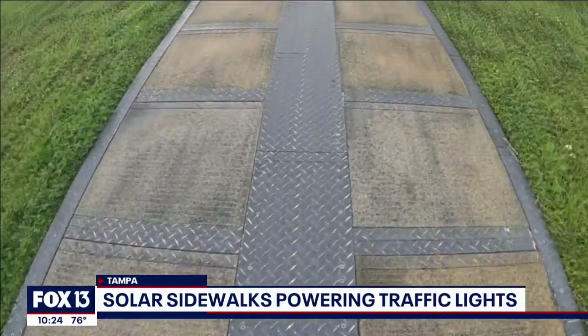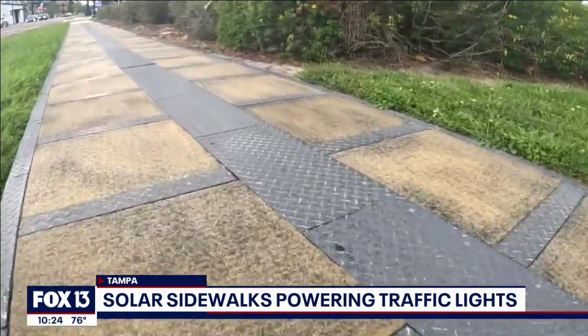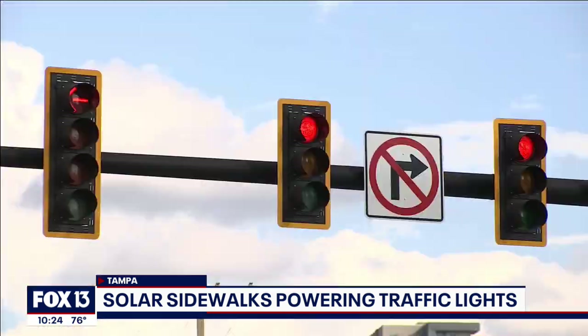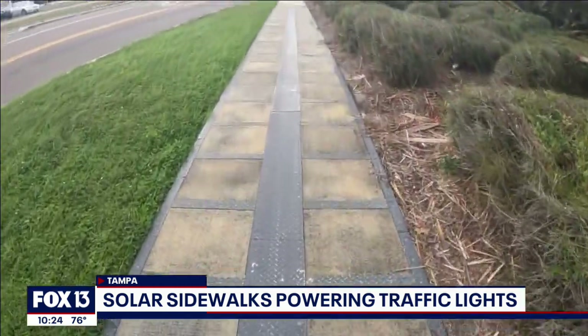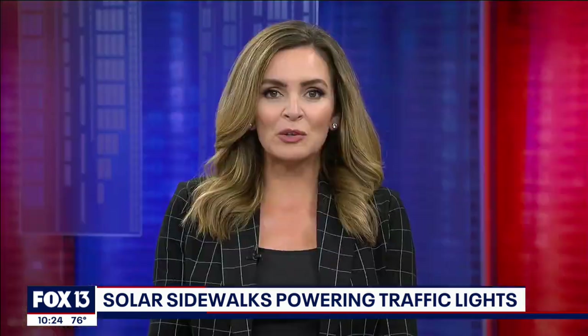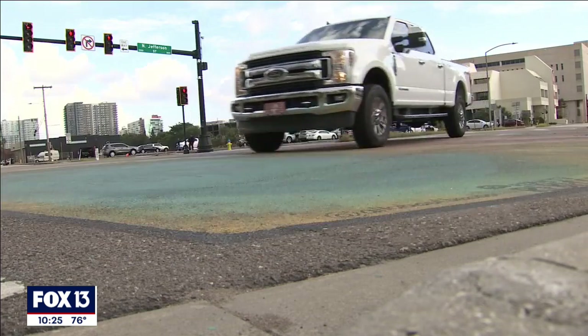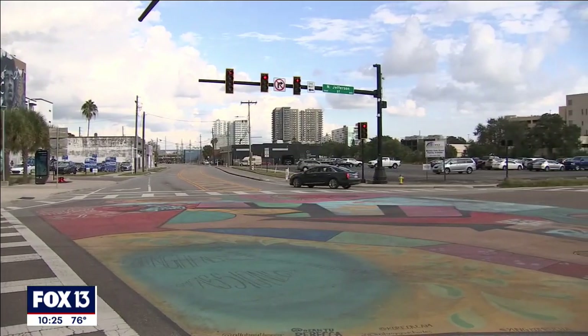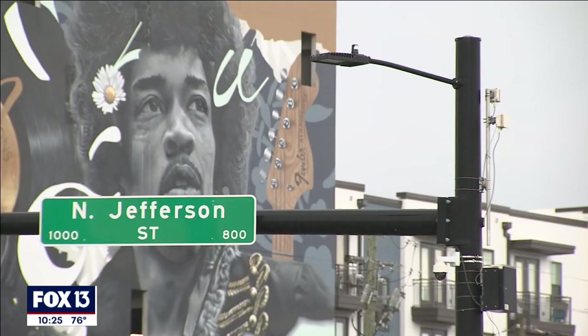Florida's sunshine is being put to work in Tampa, where the city is using the sun's rays to power traffic lights with these solar sidewalks. Fox 13's Janae Lewis shows us where the panels are and how it ended up here. As far as we know, this is the first intersection in the country that has a dedicated solar array powering the intersection, and it's located at the intersection of Jefferson and Cass.